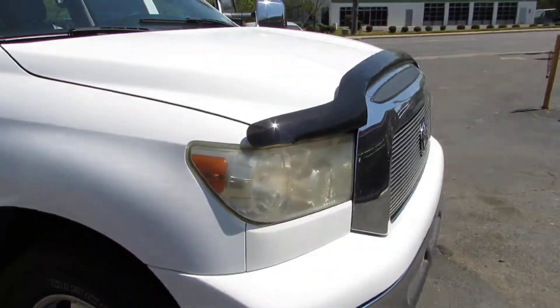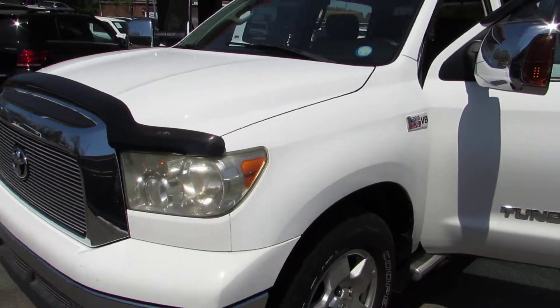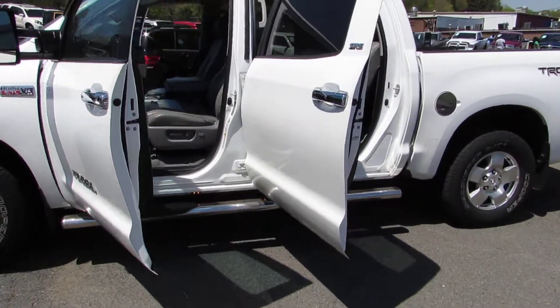Come test drive this Toyota Tundra today here at Auto Selection of Charlotte, or give us a call at 980-406-3020. Hablamos Español. Visítenos aquí en Auto Selection of Charlotte o llámenos al 980-406-3020.